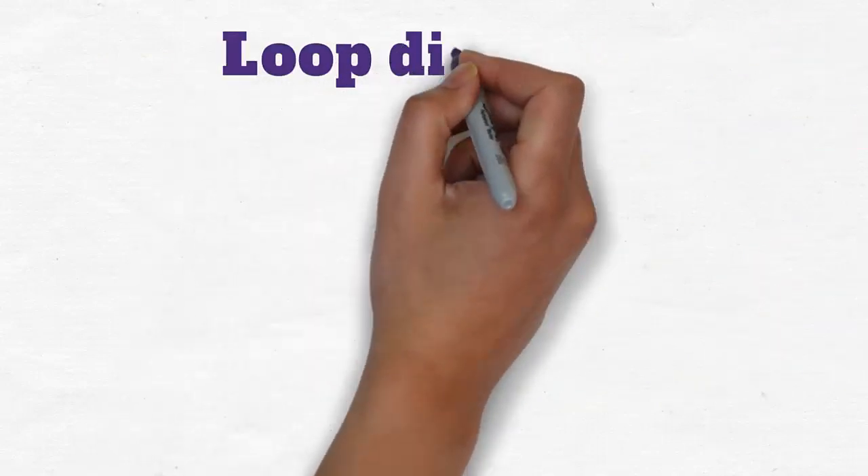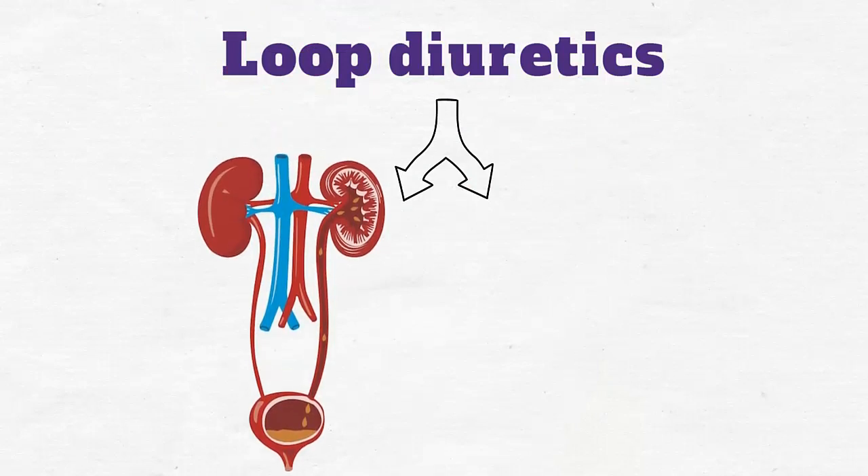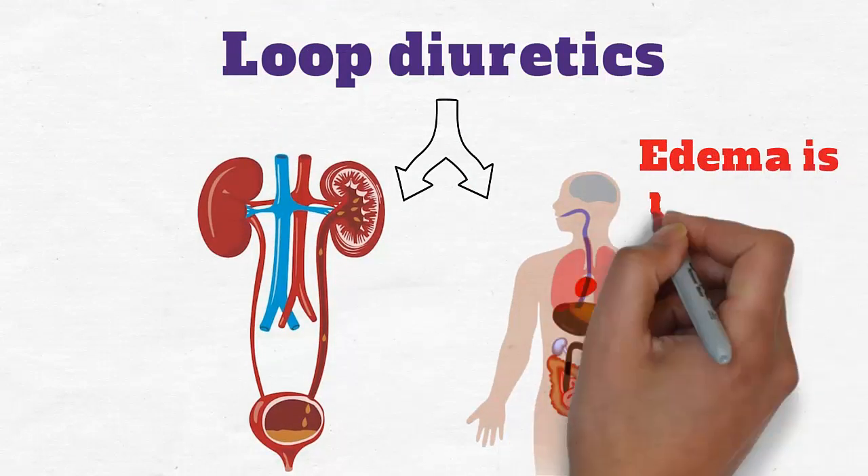Loop diuretics. As loop diuretics increase urine production, water pockets in the body are gradually depleted and the edema is relieved.